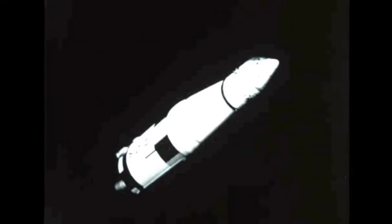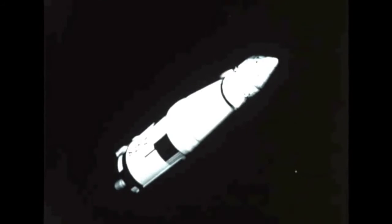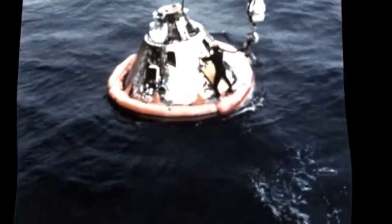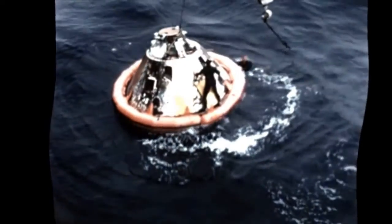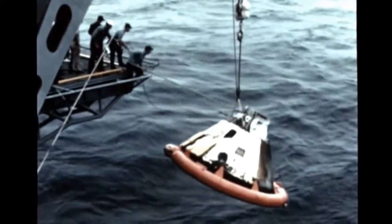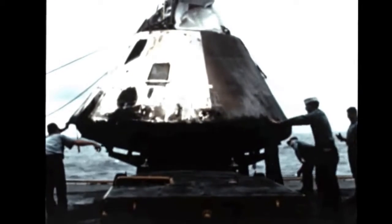Pressure in the S-4B fuel tank was somewhat low at second burn initiation but stabilized at an acceptable level. The Saturn V instrument unit performed satisfactorily throughout the entire flight. Climaxed by the Apollo spacecraft's re-entry and recovery in the Pacific Ocean eight hours and 40 minutes after liftoff, Apollo 4 had achieved every one of its primary and secondary missions in a textbook-perfect flight.